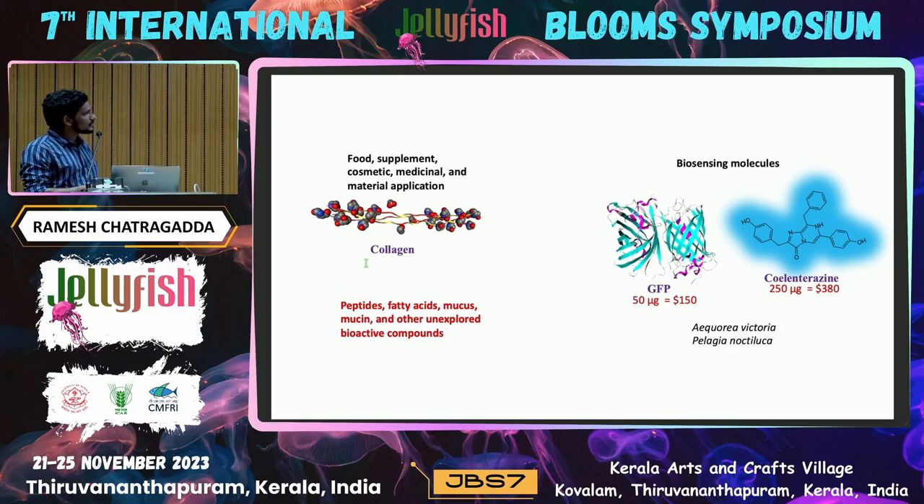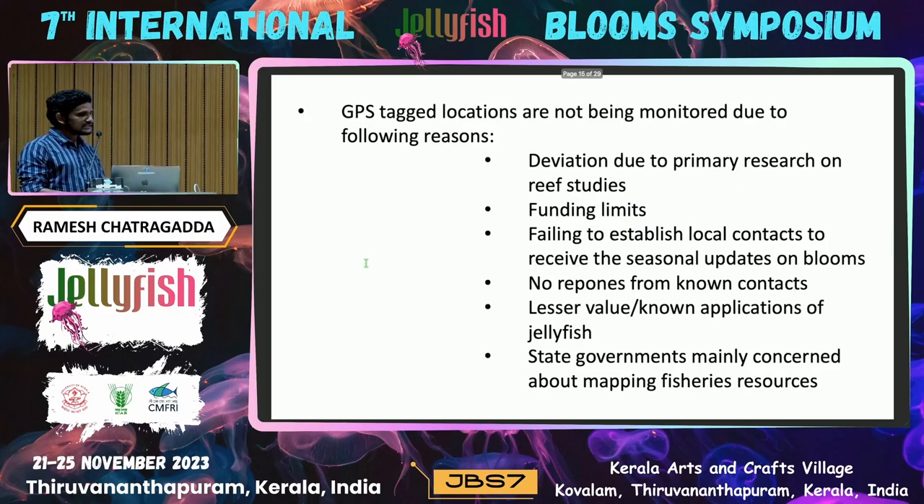There are also special biomolecules associated with Aequorea victoria and Pelagia noctiluca that have great value — 50 micrograms of GFP is equal to almost 150 dollars, and 250 micrograms of coelenterazine is equal to almost 380 dollars. Whenever jellyfish blooms occur, we have to focus on exploring these kinds of particular molecules — whether it is collagen, peptides, fatty acids, or other compounds — and think about how to utilize them from that perspective.